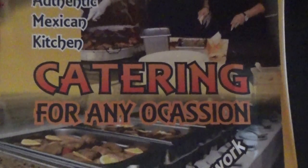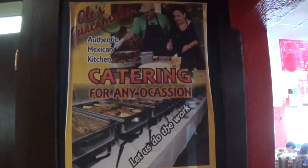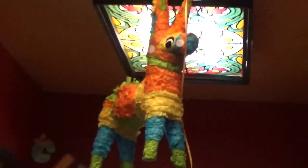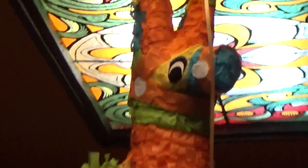Catering for any occasion — let Ole's Guacamole's do the work. What is inside of that piñata? He looks awfully suspicious.